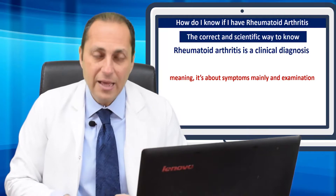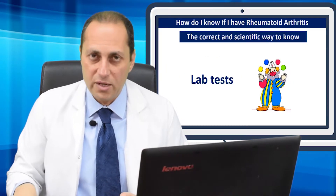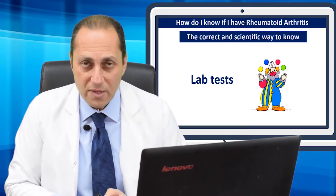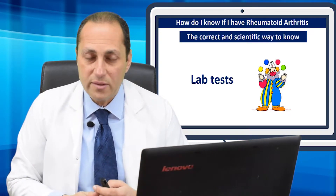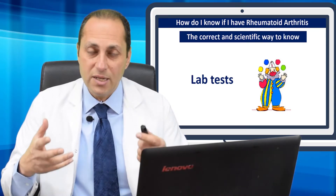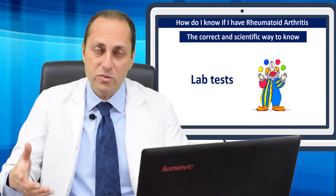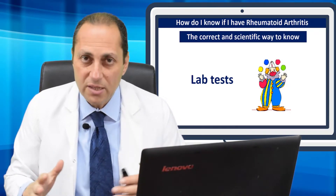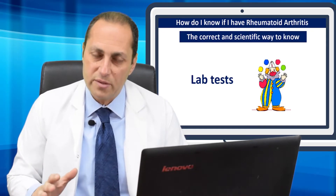After the diagnosis, I do lab tests. Lab tests are not for diagnosis. They are for assessing the level of inflammation and for checking if you have the antibodies of rheumatoid arthritis positive. If they are positive, then your rheumatoid arthritis is the type with positive antibodies. If they are negative, then it is the type with negative antibodies. But the history and the examination are everything. This is how we diagnose rheumatoid arthritis — a rheumatologist making a clinical diagnosis.